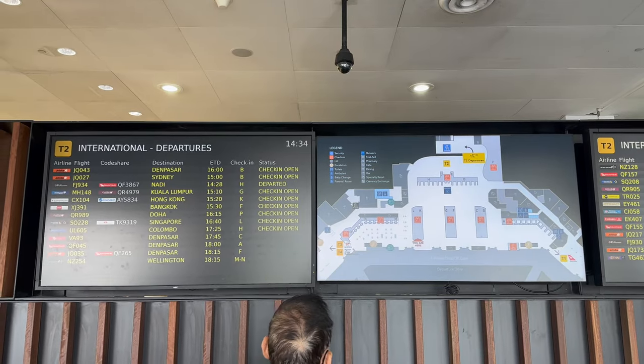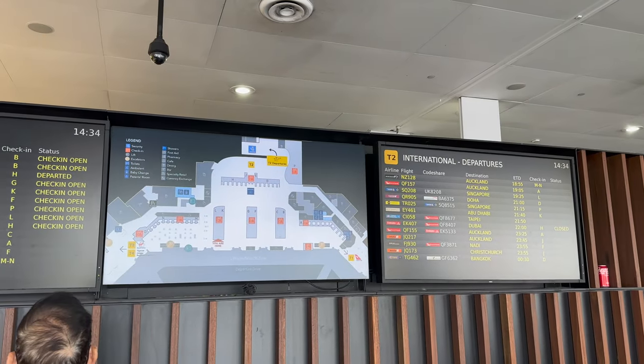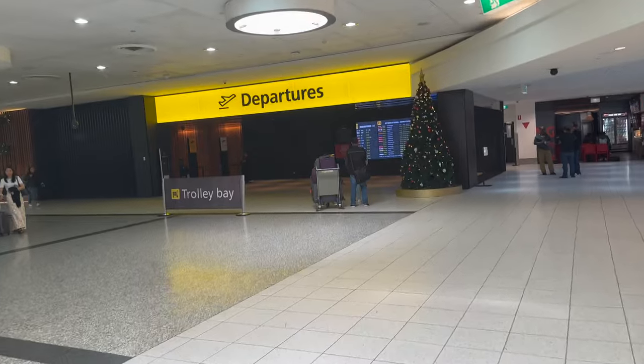On arrival at terminal 2, you will easily locate signs showing you where your airline check-in zone is located. Then it is straight to bag scans and immigration.